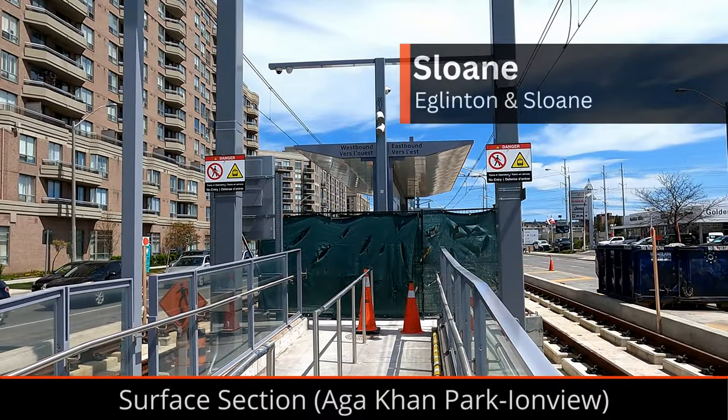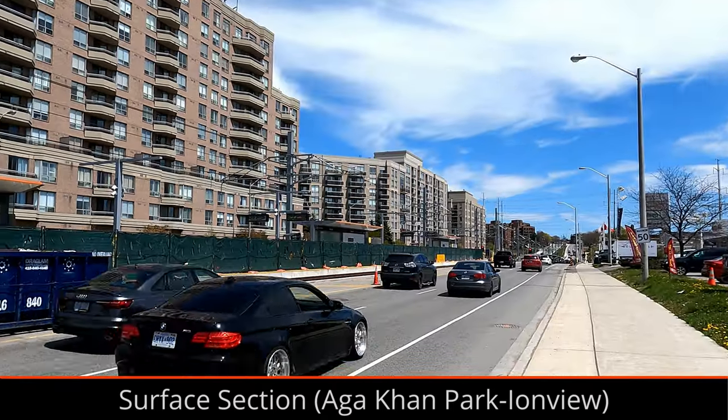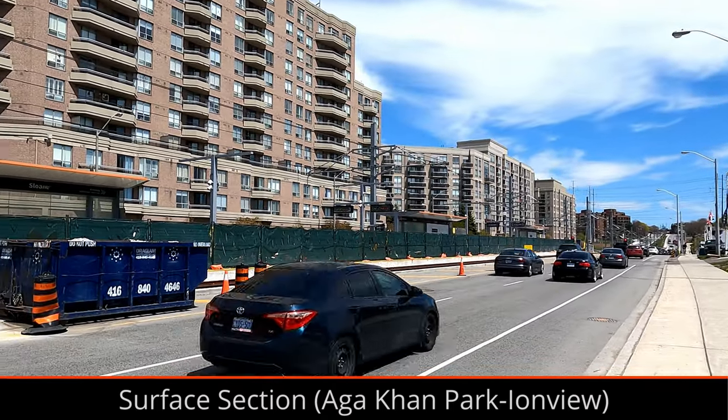Sloan Station was found to have an uneven layer of concrete on the platform, which meant the platform had to be ripped up and a new layer of concrete had to be poured.